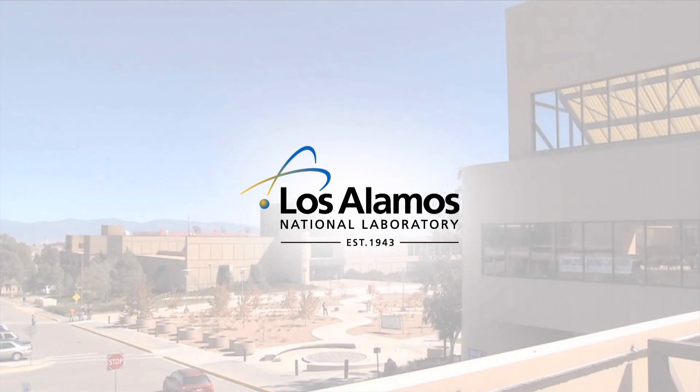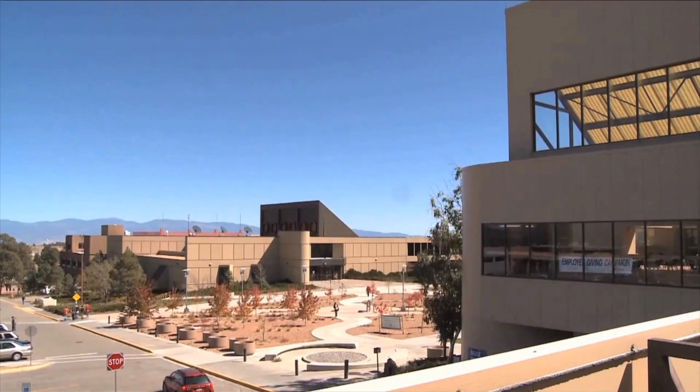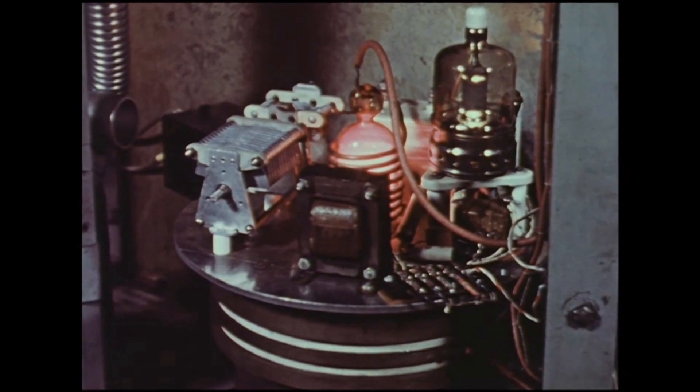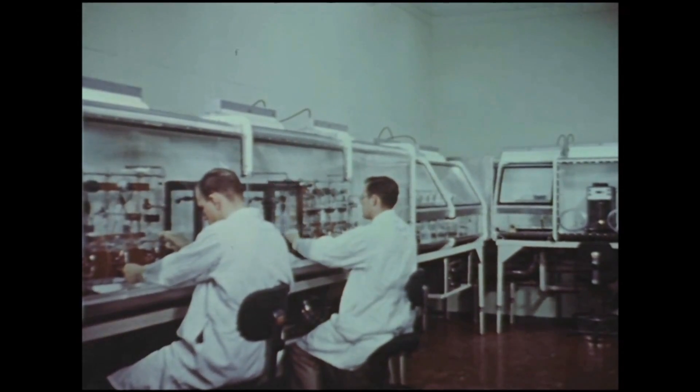Los Alamos National Laboratory is situated in northern New Mexico. It was originally established in 1943 to support the Manhattan Project. Today, that mission continues supporting national defense and national security needs, particularly in the areas of supporting our nuclear deterrence, also supporting the global threat reduction.